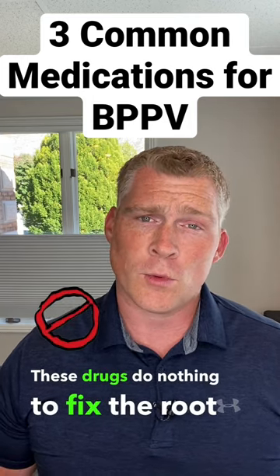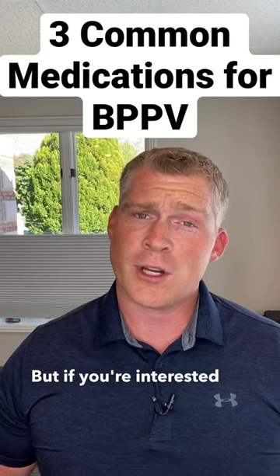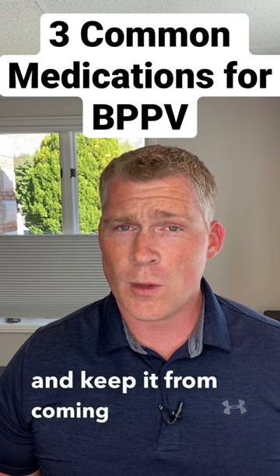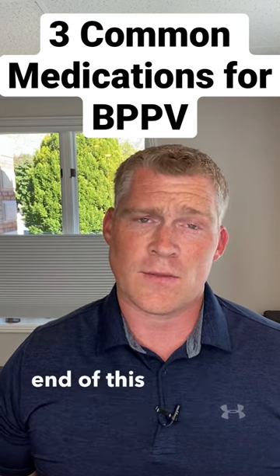These drugs do nothing to fix the root cause of BPPV, but if you're interested in a natural way to eliminate BPPV and keep it from coming back, click the link at the end of this video.